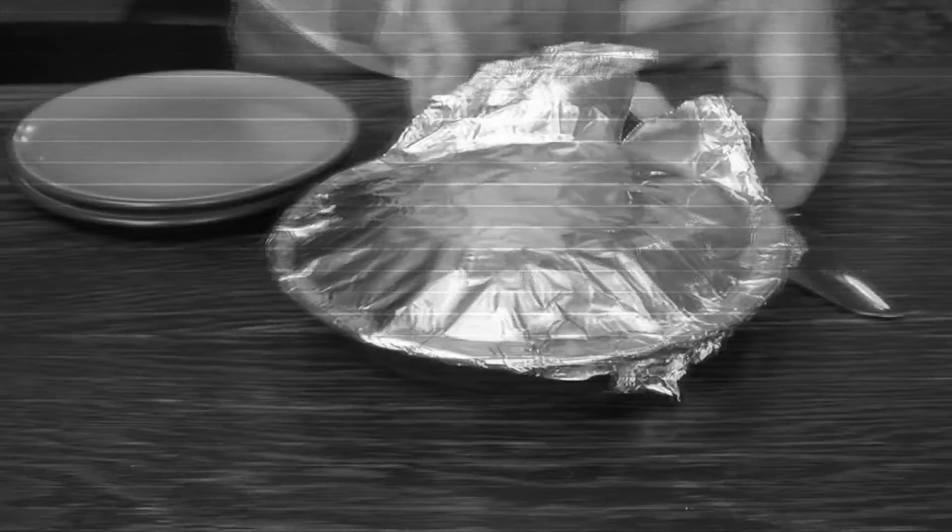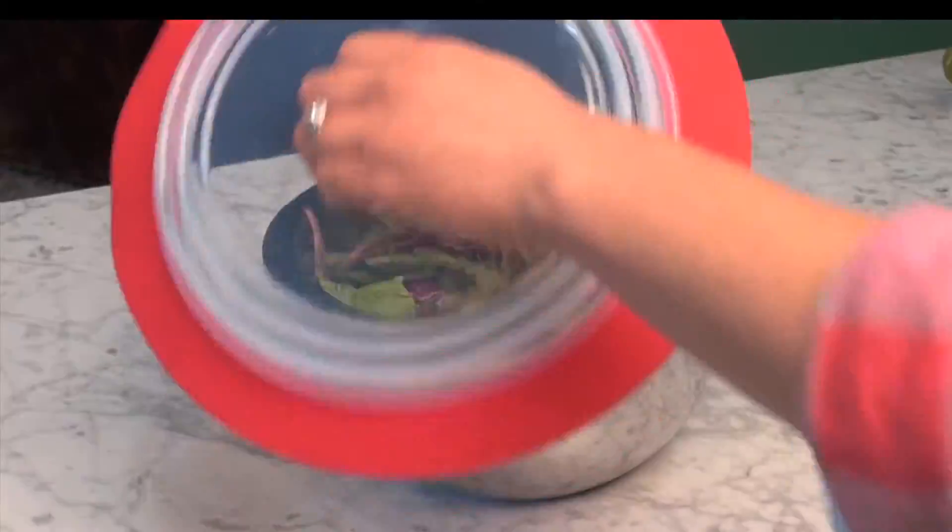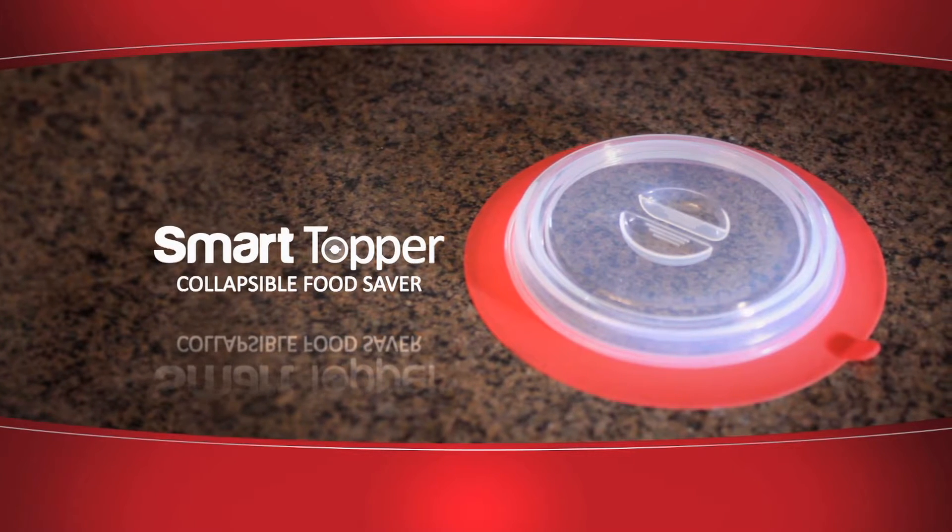Are you sick of searching for lids that never match your containers? Frustrated by foil that tears? And wrap that gets twisted and tangled? Now there's a better way to store food. Introducing Smart Topper — the fantastic food storage solution that protects food and saves you hundreds of dollars a year.